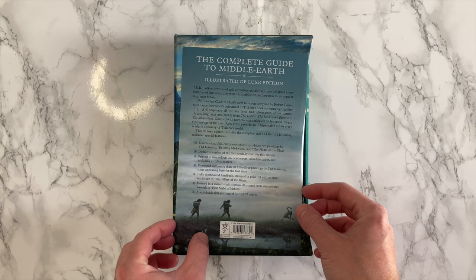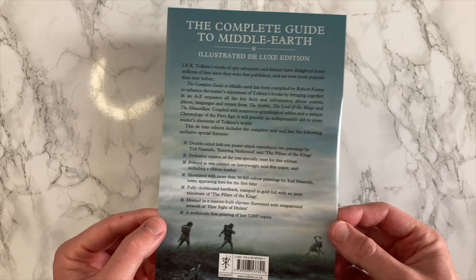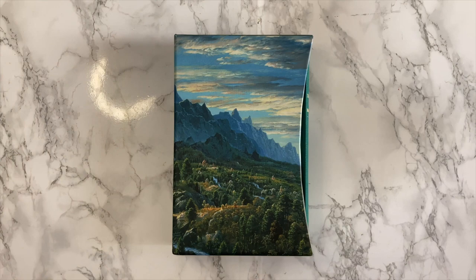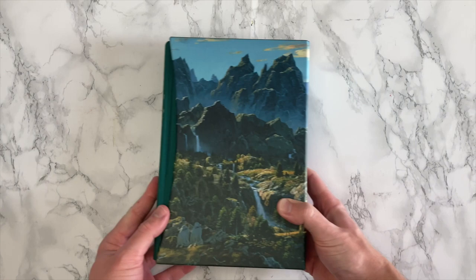Now various editions of this book were available, but this year saw the re-publication in both standard and deluxe editions. And today we're taking a look at this deluxe edition. First of all, this is a perfect match to go alongside all the other Tolkien slipcase hardback deluxe editions that have been released in recent years. In fact, we have Ted Nesmith's artwork adorning the slipcase all around here, entitled First Sight of Athelian.